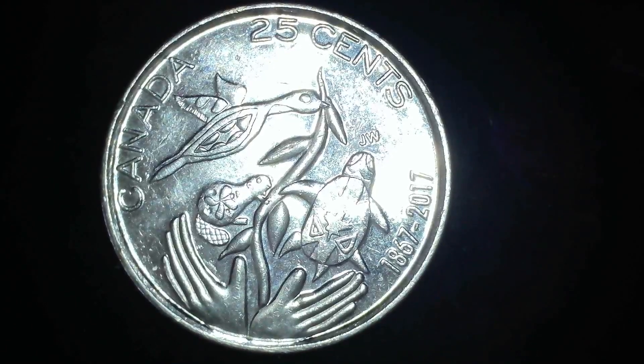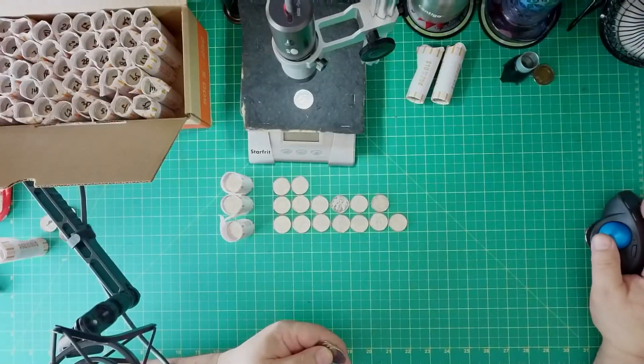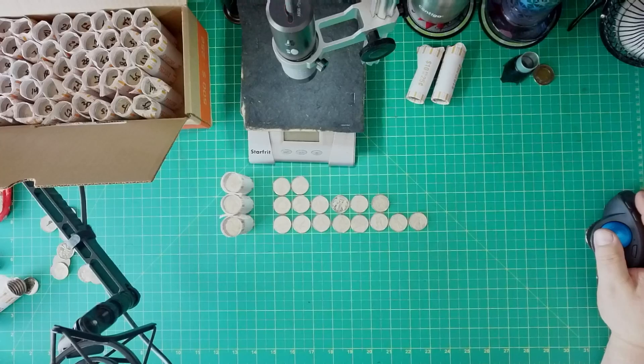From the 2017 set that comes as a painted and an unpainted version — the 2017 commemorative quarter. So far we're getting up there: two from the first, six from the second, and eight from the third.